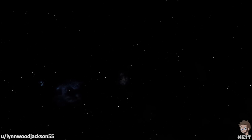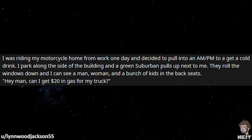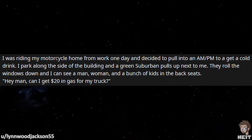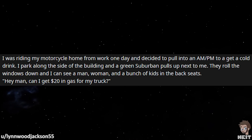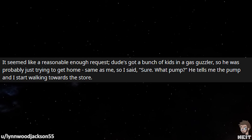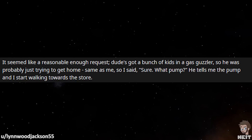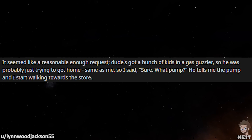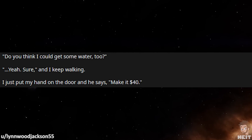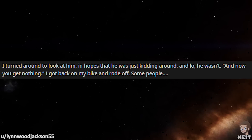And our final one is by LinwoodJackson55. 'I thought I'd share a story about something that happened to me a little pre-pandemic. I was riding my motorcycle home from work one day and decided to pull into an AM-PM to get a cold drink. I parked along the side of the building and a green Suburban pulls up next to me. They roll the windows down and I can see a man, woman, and a bunch of kids in the back seats. Hey man, can I get $20 for gas in my truck? It seemed like a reasonable enough request — dude's got a bunch of kids in a gas guzzler, he was probably just trying to get home, same as me. So I said sure, what pump? He tells me the pump and I start walking towards the store. Do you think I could get some water too? Yeah, sure. And I kept walking. I just put my hand on the door and he says, Make it $40. I turned around to look at him in hopes that he was just kidding around, and lo and behold, he wasn't. And now you get nothing. I got back on my bike and rode off.'